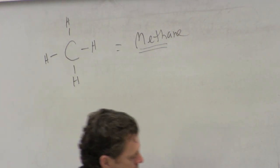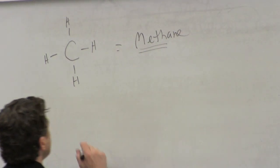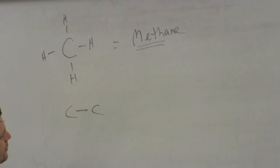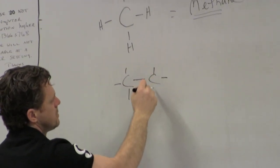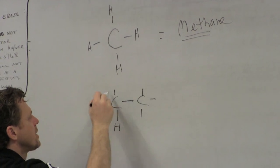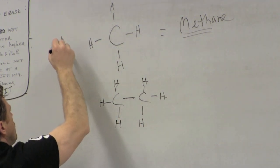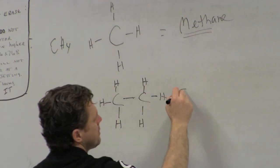Going to the next one — two carbons with a carbon-carbon single bond. Remembering that carbon has to have four bonds, you populate the rest of those sites and basically sprinkle with hydrogens. You have CH₄ for methane and C₂H₆ for ethane, where 'eth' prefix means two carbons.